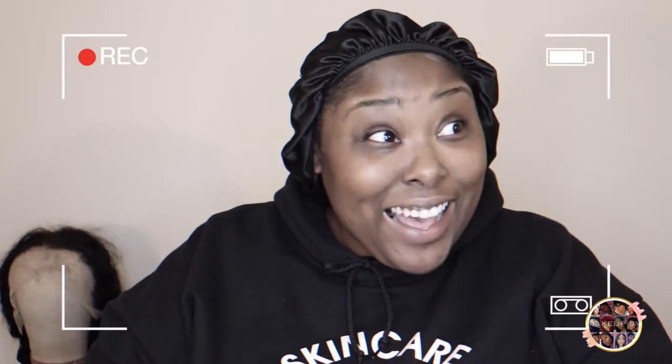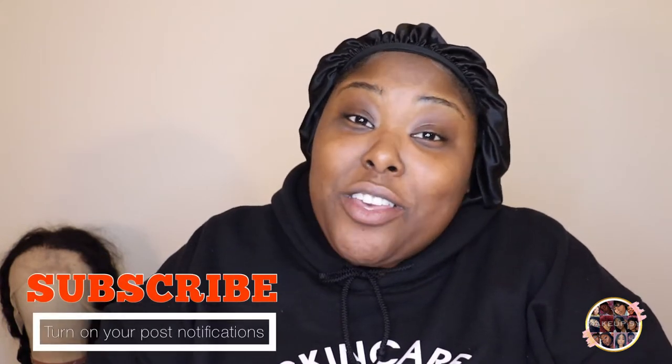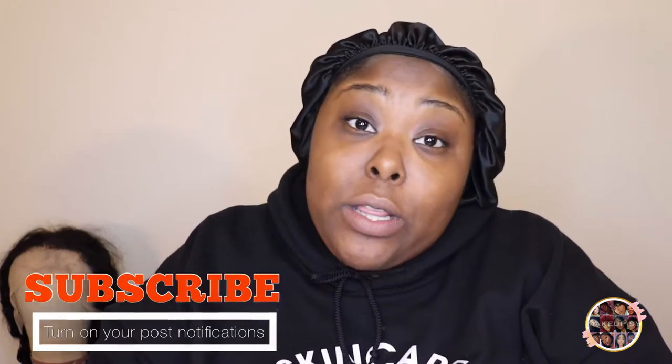Hey guys, Mako Sai here and welcome back to my channel. If you are new here, please feel free to hit that subscribe button and don't forget to like and comment on this video.